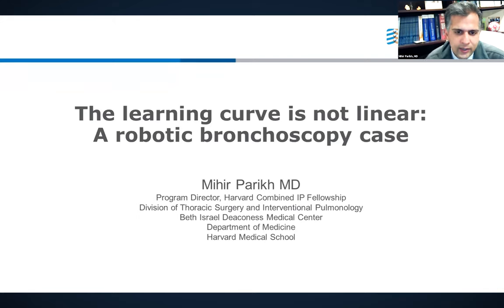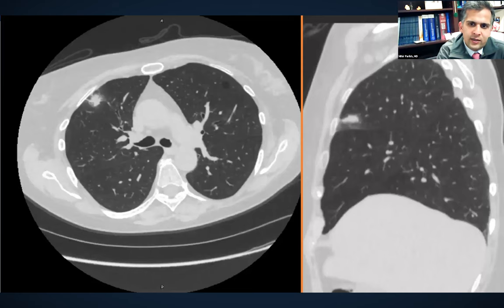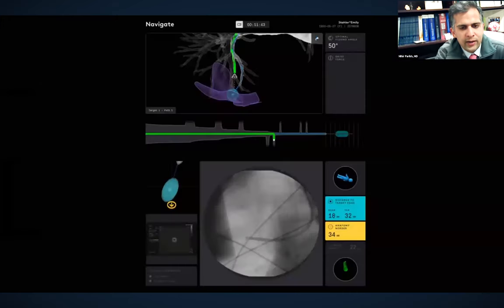Thanks so much for the invitation. I'm one of the interventional pulmonologists at Beth Israel in Boston and faculty at Harvard. Here's a quick case: a 69-year-old former smoker with an incidentally found right lower lobe nodule seen on a plain film when the patient came in for bronchitis. This is the lesion in question — fairly peripheral in the right upper lobe, with a little mixed attenuation, some surrounding ground glass, and quite peripheral.